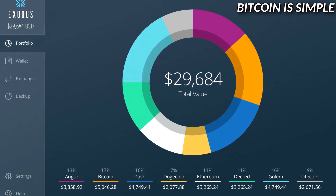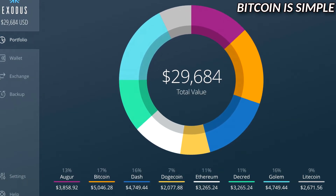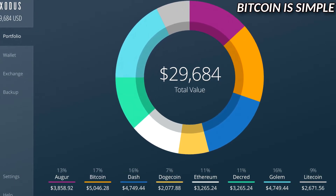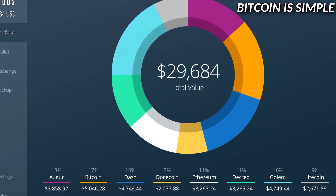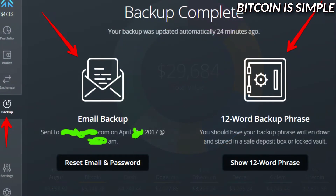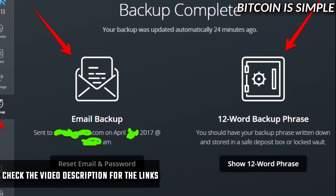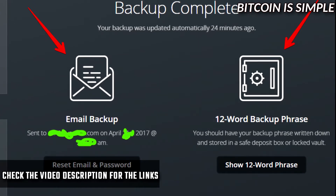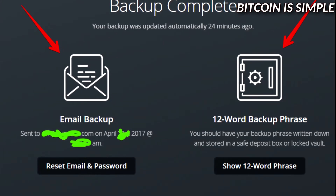Another interesting feature of Exodus is a pie chart that shows your entire portfolio of coins, so you can keep track of your investments and know exactly the amount of money you have invested in all cryptocurrencies. Exodus also has extra functions like email recovery and backup seed keys for restoring your wallet, giving you more security and options to recover your wallet if something goes wrong. I'll put the link in the video description so don't forget to check it out and download Exodus.